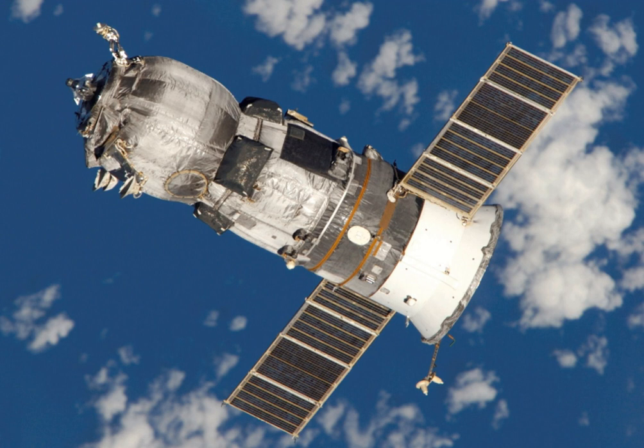This is a list of uncrewed spaceflights to the International Space Station; assembly flights are indicated in bold text. Russia has delivered cargo via uncrewed Progress missions since the launch of the ISS, while the U.S. had used Space Shuttles for hybrid human-cargo missions, resulting in a greater number of Russian uncrewed flights to the ISS.